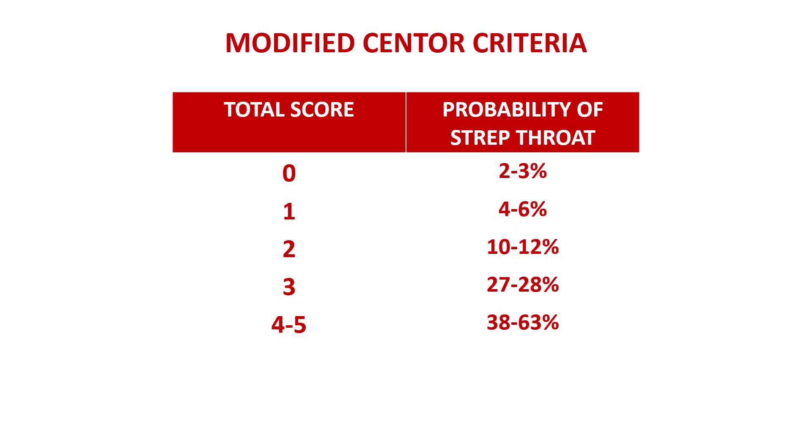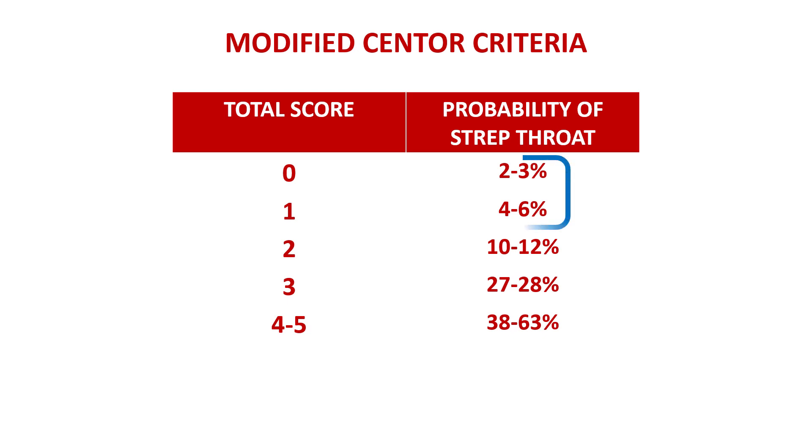Let's go back to the Centor criteria. The total score will tell you how likely it is that this actually is strep throat. One key thing to notice is that you cannot use Centor criteria on their own to confirm strep throat, but you can use them to exclude strep throat with a very high level of certainty. Because if the Centor score is very low, strep throat is highly unlikely. On the other hand, even with the highest possible score, the probability of strep throat is around 50 to 60%.